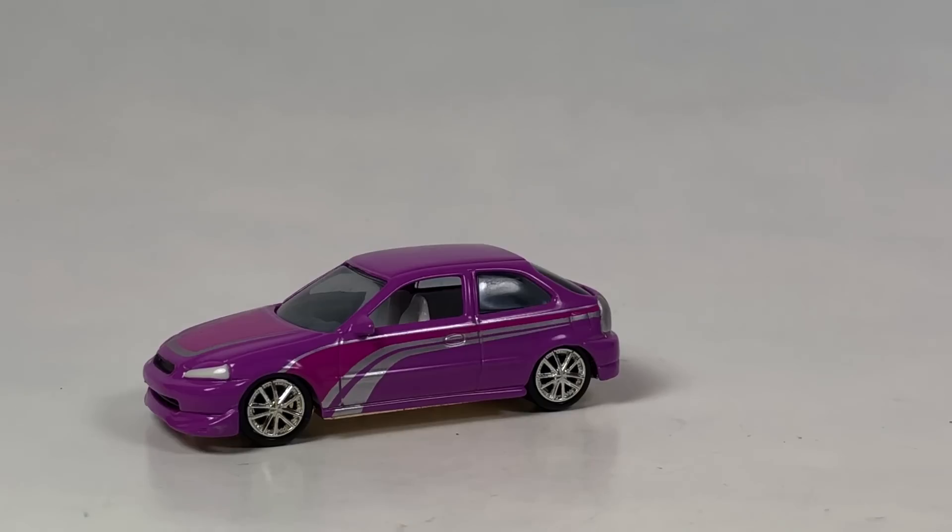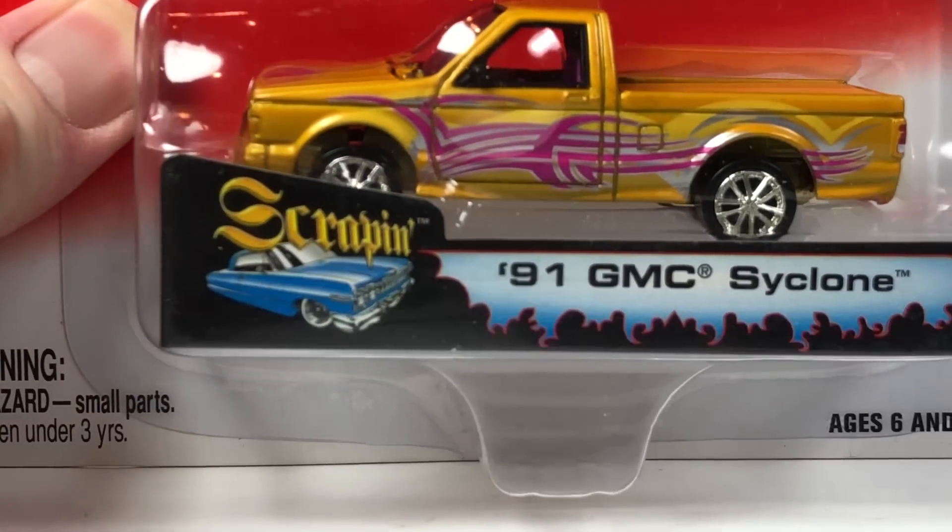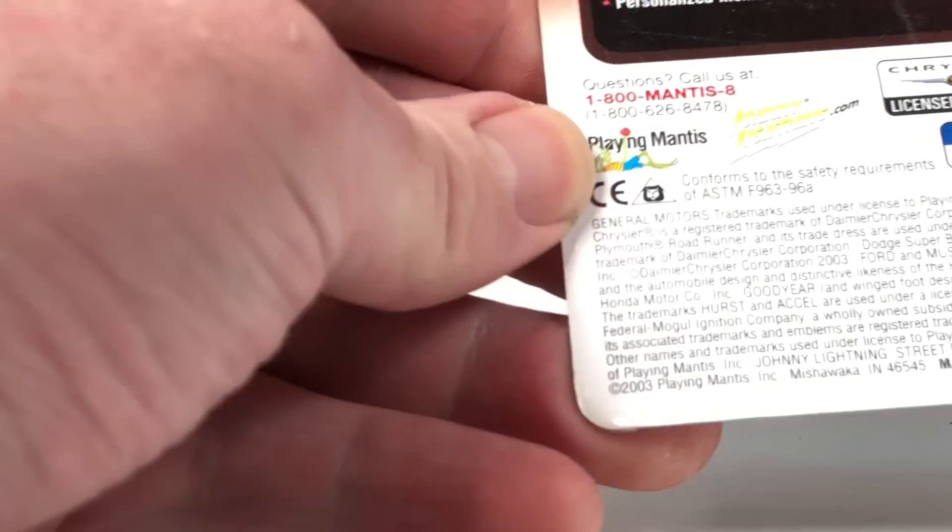I'm going to leave that right there for just a second because I'm going to grab our tenth car - I accidentally only grabbed nine, and I've got another one that pairs with this one quite well. So that is going to be this one right here, another Street Freaks release from the same 2003 set - this is the 1991 GMC Cyclone.